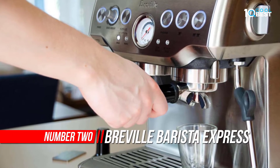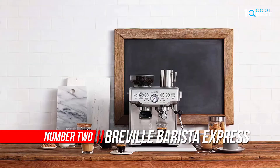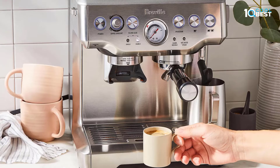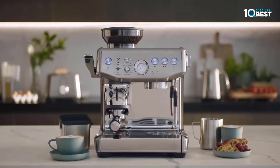Number two: Breville Barista Express Espresso Machine. From bean to espresso in under a minute — the Barista Express allows you to grind the beans right before extraction. Its interchangeable filters and a choice of automatic or manual operation ensure authentic cafe-style results in no time at all.